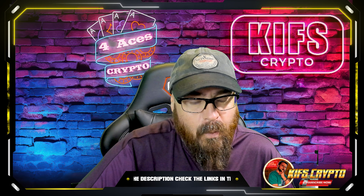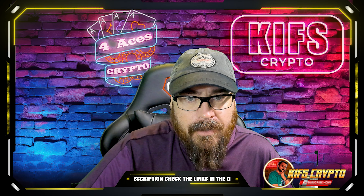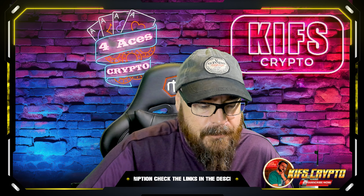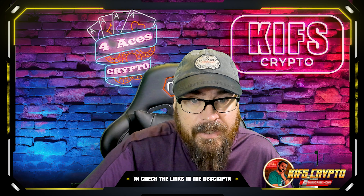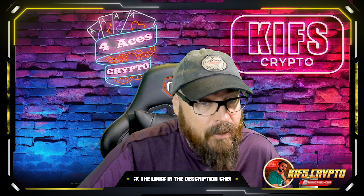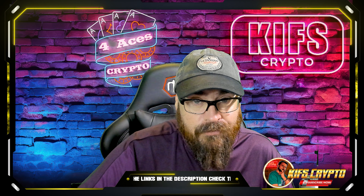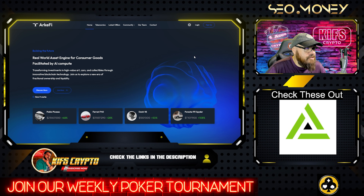Good afternoon everybody and welcome back to the channel. Today we're going to take a look at something called Archify. This is a very interesting project — it combines blockchain technology, real world assets, and AI. It incorporates all three of these elements and it's a very exciting project. Here is Archify, and as you can see straight away, it is a real world asset engine for consumer goods facilitated by AI compute.